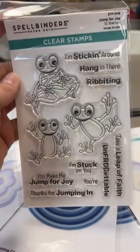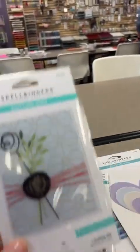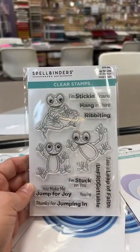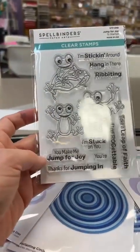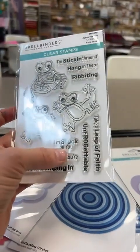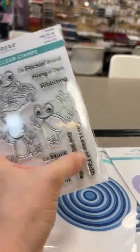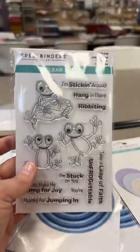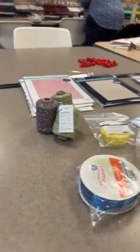Next we've got this super cute frog set - seriously, how adorable is this? It's called Jump for Joy. Sentiments include: I'm sticking around, hang in there, ribbiting - you make me jump for joy, thanks for jumping in, I'm stuck on you, you're unforgettable, take a leap of faith. He's going to be so fun to color as well.